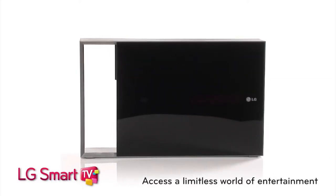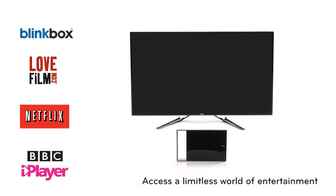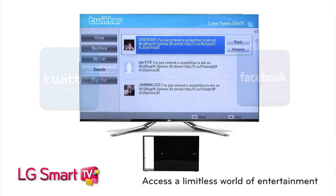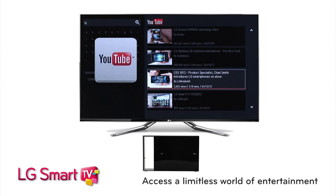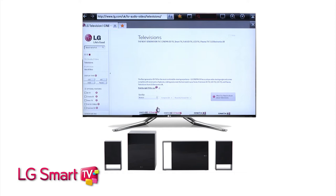You can access all your favorite shows from the last seven days with BBC iPlayer, Netflix, Love Film, and Blinkbox. Connect with friends on social networking services Facebook and Twitter. Watch YouTube videos, download apps from the LG App Store, and even access your favorite websites with the onboard web browser.